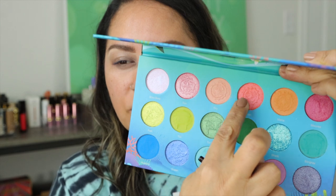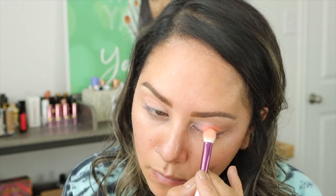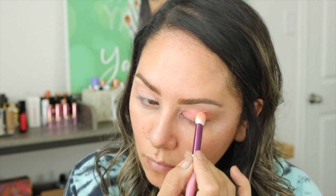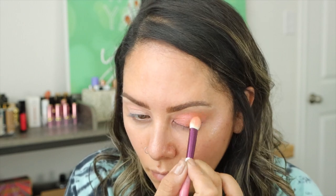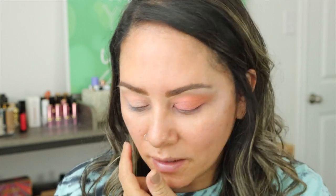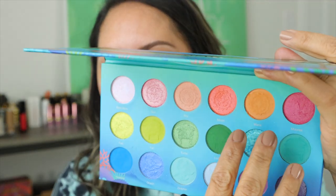The next two shades are Sky and Moon — these two light, peachy shimmery shades. Moon is so beautiful. Sky almost doesn't show on my skin, so I could see using that for the brow bone or the inner corner highlight. But Moon is so, so cute — it's like a satiny color but it does have a little flip. Really, really good.